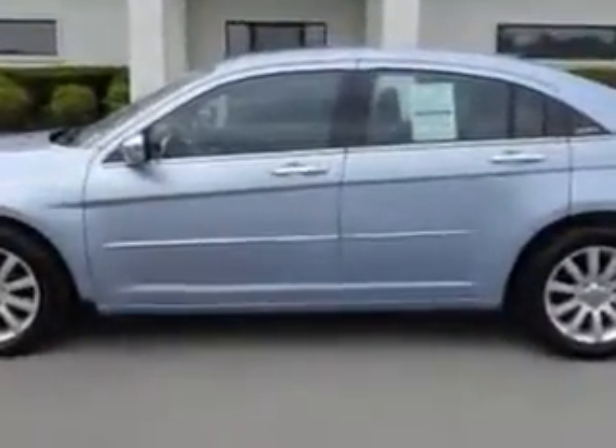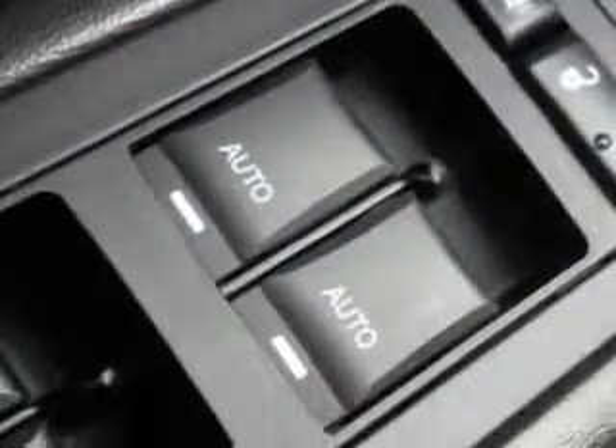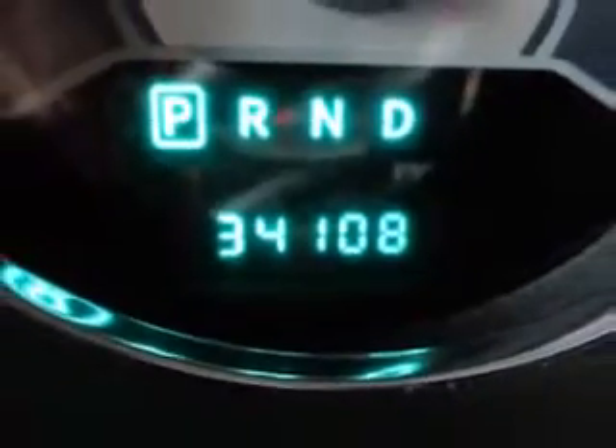Additional features include a fuel data display, heated outside mirrors, touring suspension, power driver's seat, tire pressure monitoring system, remote ignition system, auto dimming mirrors, on-steering wheel audio and cruise controls, and much more. Enjoy the drive and have peace of mind in this 2013 Chrysler 200.